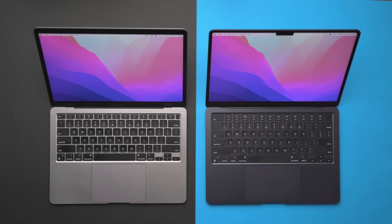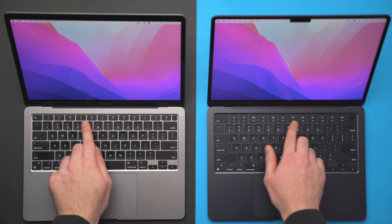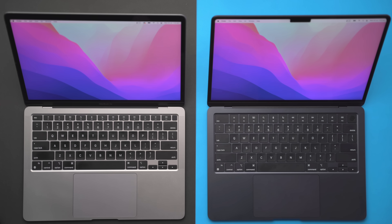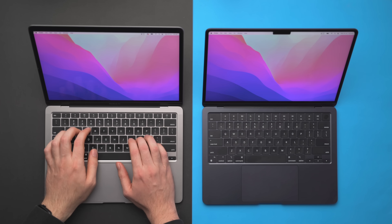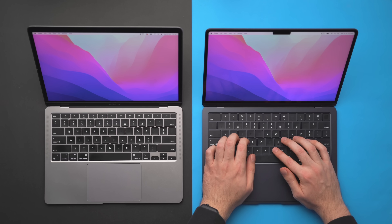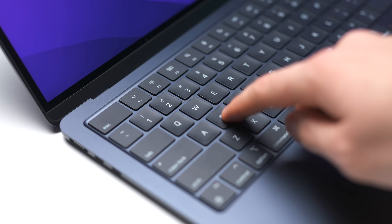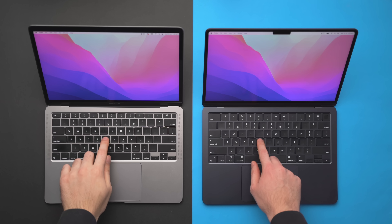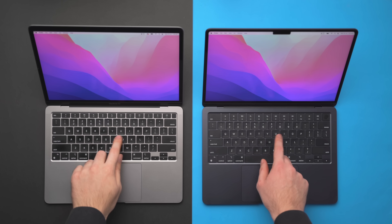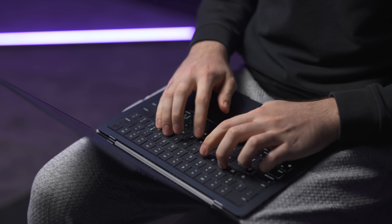The trackpad on the M2 is slightly wider than the M1's. Moving onto the keyboard, you can immediately see the larger function keys on the M2. In terms of overall typing experience, I think most people will enjoy the M2 a little bit better because of the more tactile response versus the slightly more mushy keys of the M1, although there's really not much difference at all between these keyboards.